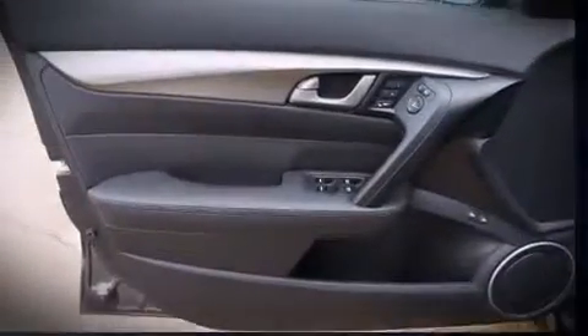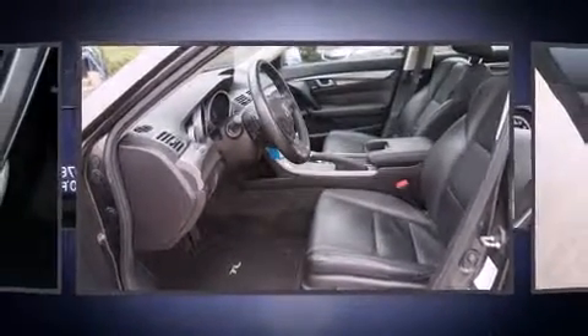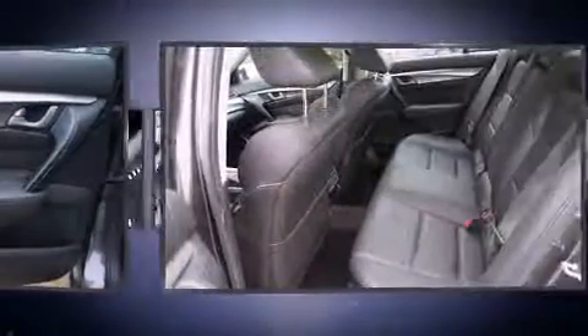All of the premium features expected of an Acura are offered, including leather upholstery, heated seats, high-intensity discharge headlights, power moonroof, remote keyless entry, and seat memory.